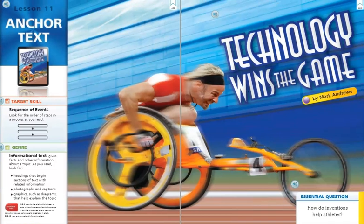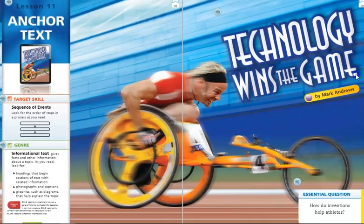Journeys Anchor Text Lesson 11: Technology Wins the Game by Mark Andrews.